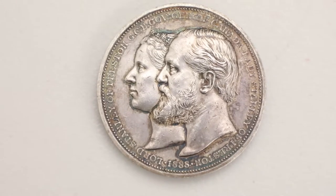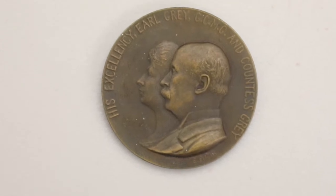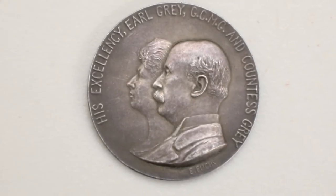Then we have Lord Stanley of Preston, who was Governor General from 1888 until 1893. This is a bronze medal and this is one of his silver medals. He gave a cup to the hockey world at that time — they were not professionals, they were amateurs — and today we celebrate it as the Stanley Cup, awarded to the best NHL team.